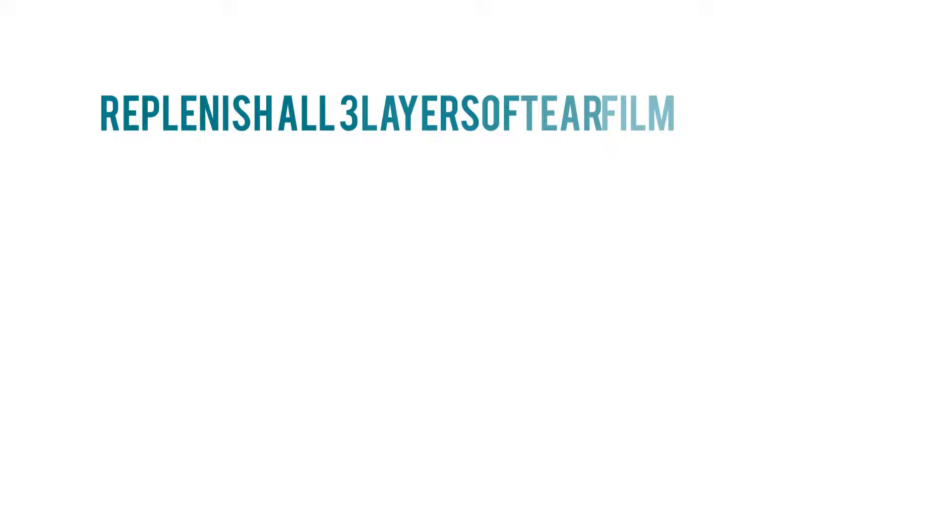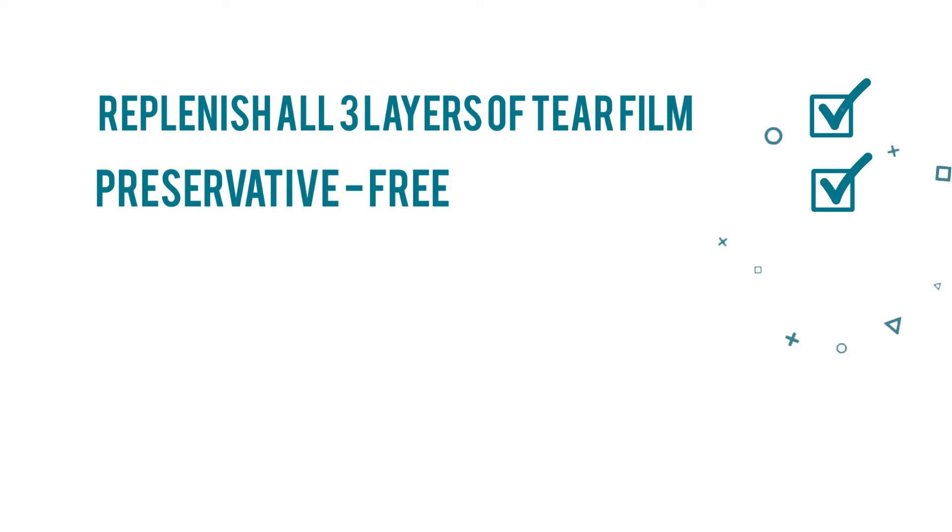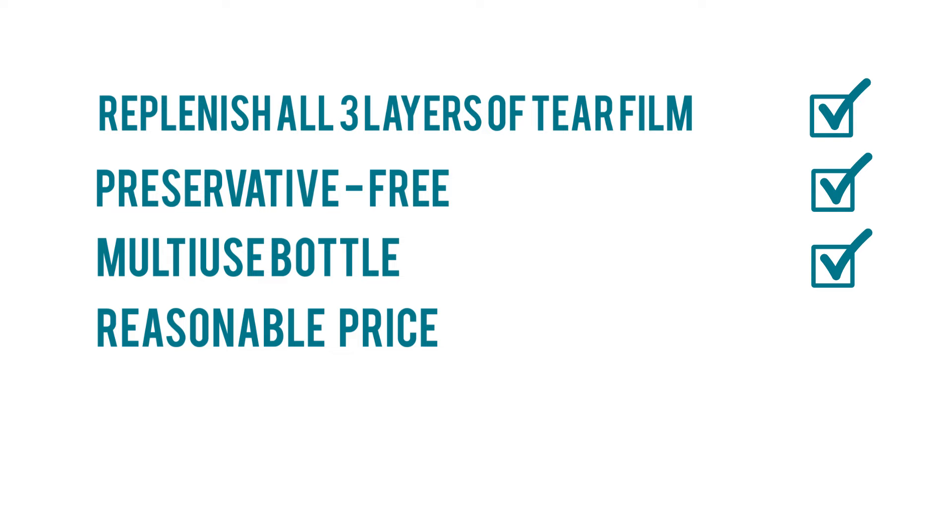So Systane Complete replenishes all three layers of the tear film — check. It comes in a preservative-free version — check. It comes in an easy-to-use multi-use bottle — check. And it's reasonably priced and easily accessible, at least in the U.S. — check and check. That's why I recommend this drop as a good first option for patients with dry eye. Now that we have the eye drop component figured out, the next component of our dry eye starter kit is warm compress.